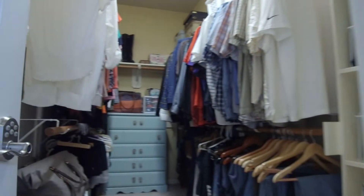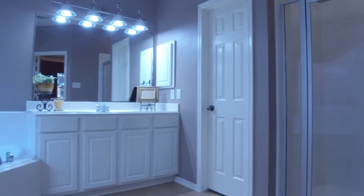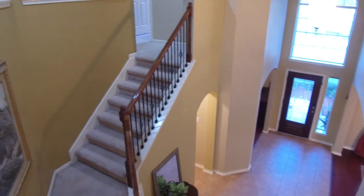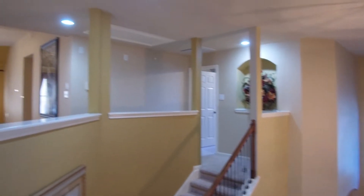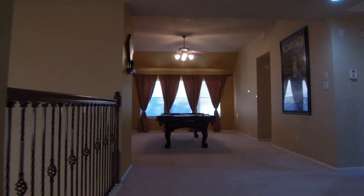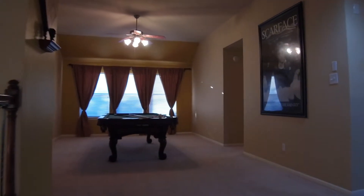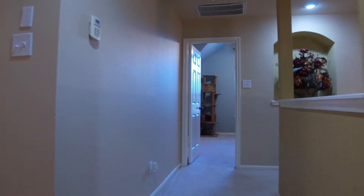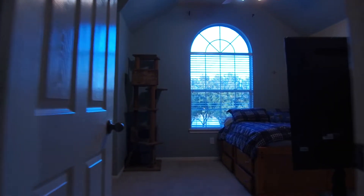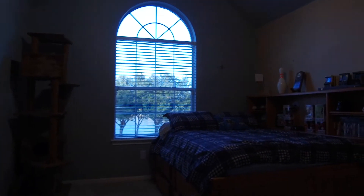With a game room and a media room upstairs, along with the additional bedrooms and bathrooms, you're going to fall in love with this home.